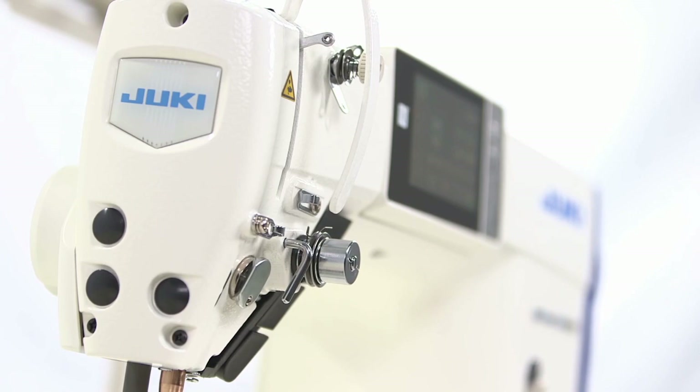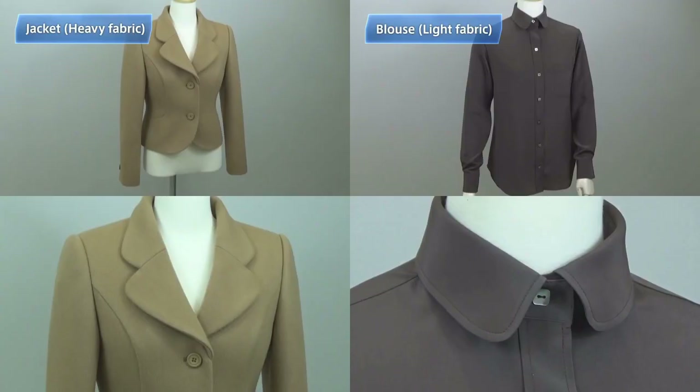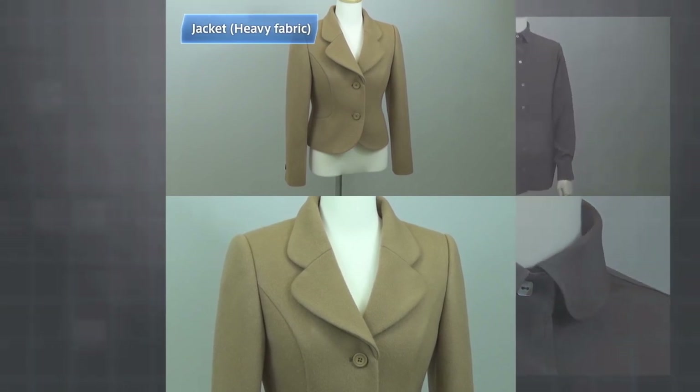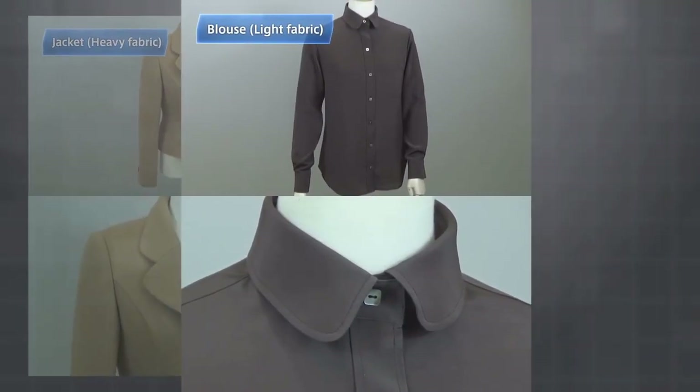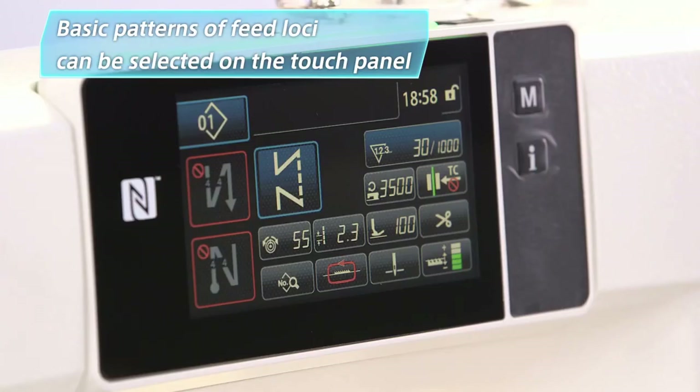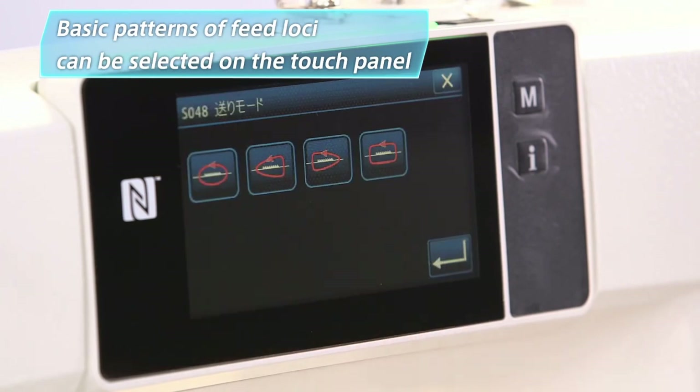Now let me explain how to use the digital sewing system by showing an example of a shop that recently started to use DDL9000C. The operator here is sewing a jacket of heavy fabric, and the supervisor is adjusting the sewing machine to prepare for the next sewing item — a light fabric blouse. Data on the settings for basic patterns and feed loci have already been factory set for DDL9000C.